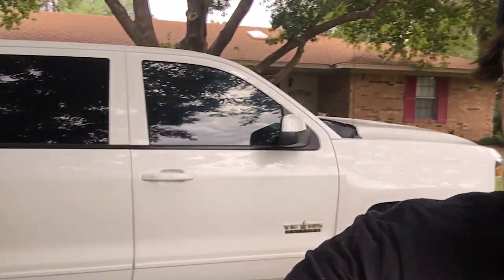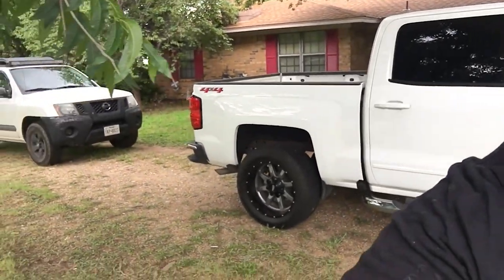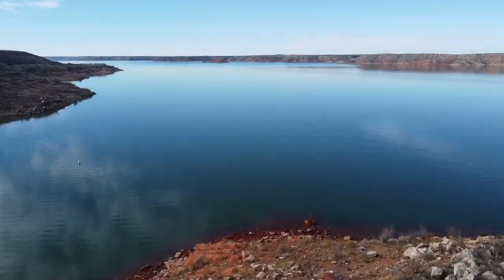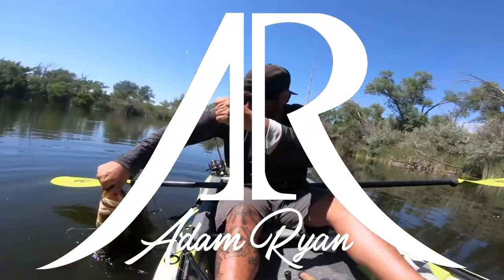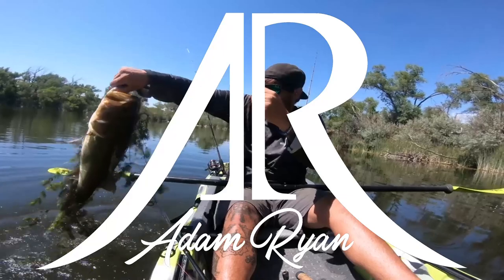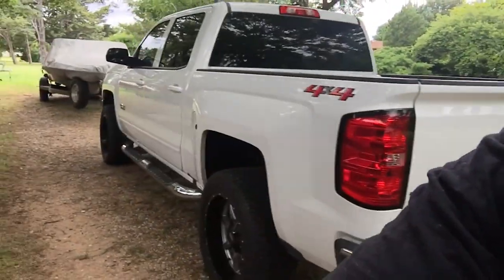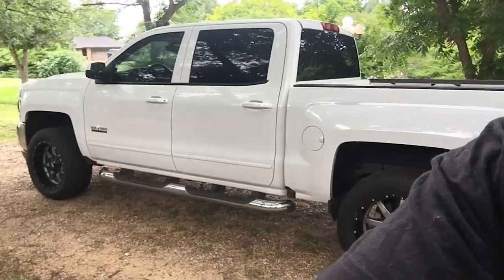What is going on guys, welcome back to another fishing adventure. The day I went into town to pick up this one little screw, I ended up coming home with this truck. Let's go ahead and check out my brand new truck — well, it's not new but it's new to me, so I'm gonna call it brand new. Oh man, that thing is sexy. Let's check it out.